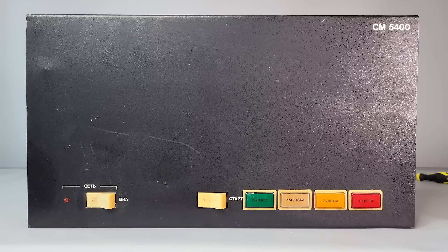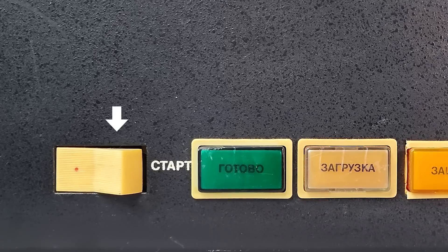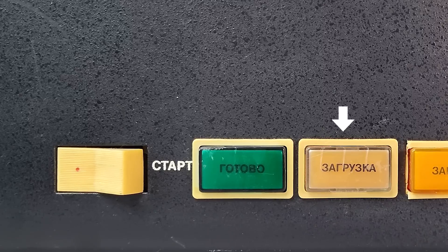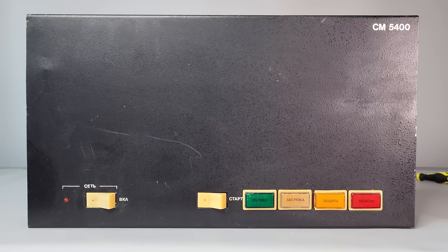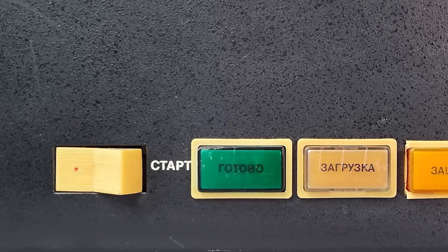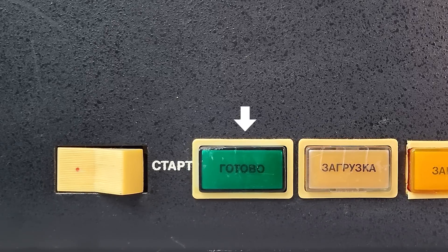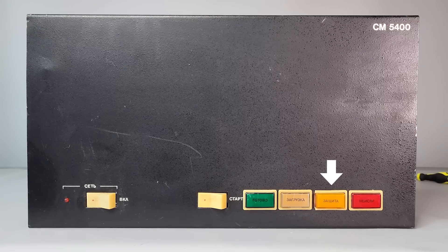Now let's look at the front. Here is a standard panel with various switches and indicators. When the start switch is off, all electromechanical parts are off as well, and the loading indicator signals that you can install the removable disk. Once the disk is installed, you turn the start switch to initiate the start sequence. The main motor starts rotating and the heads are positioned at cylinder zero. After that, the green ready indicator starts to glow. There is also a write protection button.